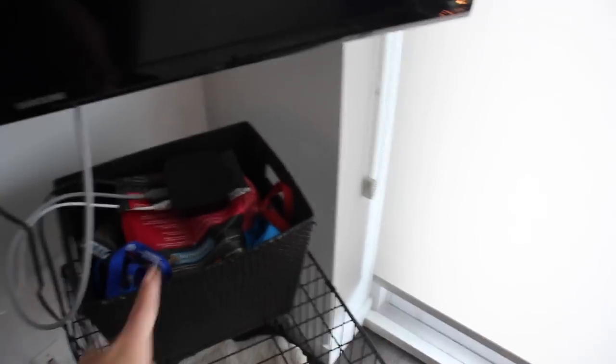This little bin up here just has all of her food, toys, treats, leash, poo bags, all of that. And then my Apple TV is just sitting in there because these wires don't really reach to anything.